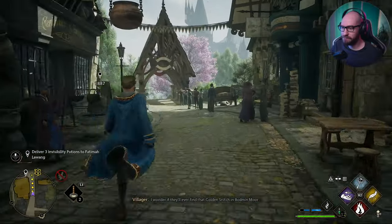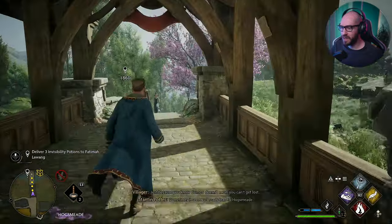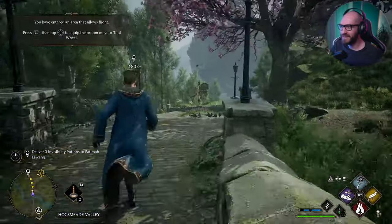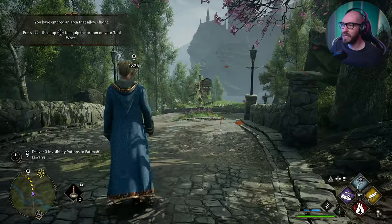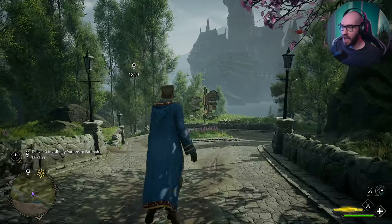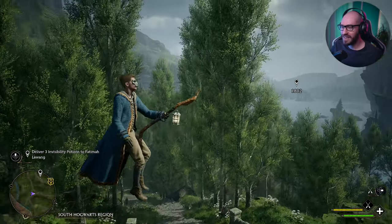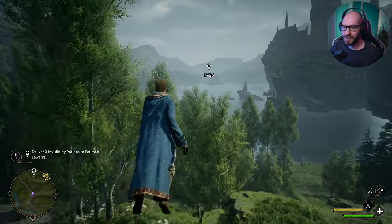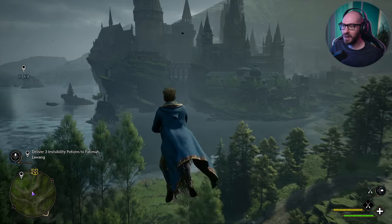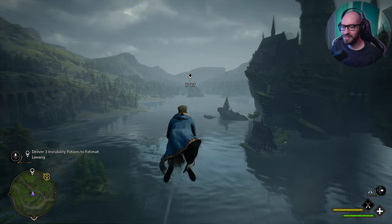So apparently I'm supposed to go and deliver a potion. I wonder why this is an invisibility potion — how is this one different? Now my question is, how do I jump on my broom? Because I would love to jump on my broom. That is how you jump on your broom! But for some reason I cannot activate it here — maybe I can't activate it in town. Maybe I gotta get out of town in order to fly. You have entered the area that allows you to fly. Place L1 then O to equip the broom. Oh my god, this is so epic! Look at Hogwarts — how different it is when you're high up top. This is so cool.